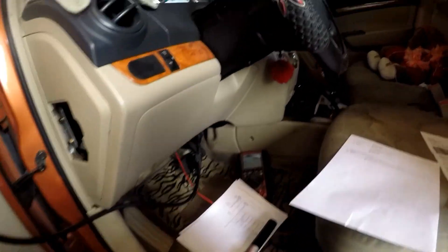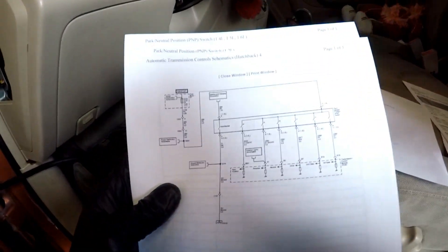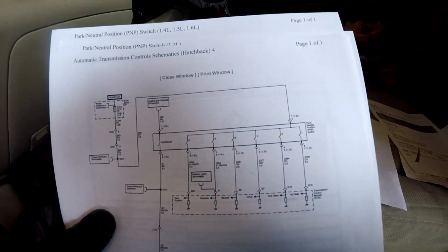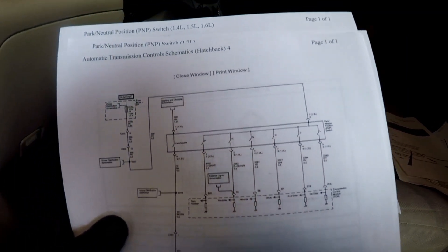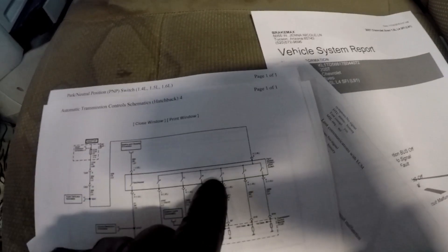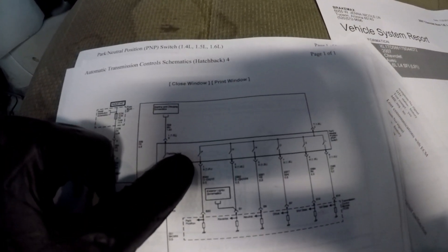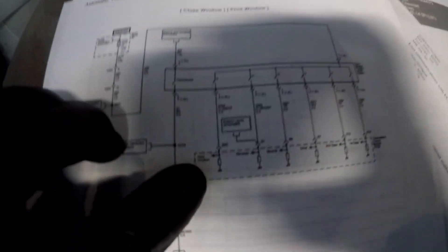Coming over to the actual TCM — here's the wiring diagram again. This is the range sensor circuit. It's not the same power distribution diagram, but it comes down to the fuse, which should have battery power. That comes down to the range sensor — it supplies power to a normally open switch. When the switch is closed, it provides power back to the TCM.